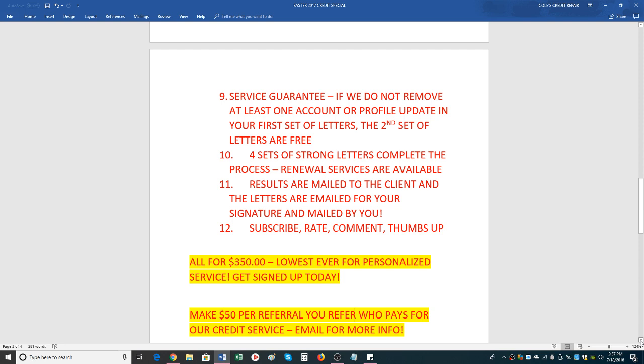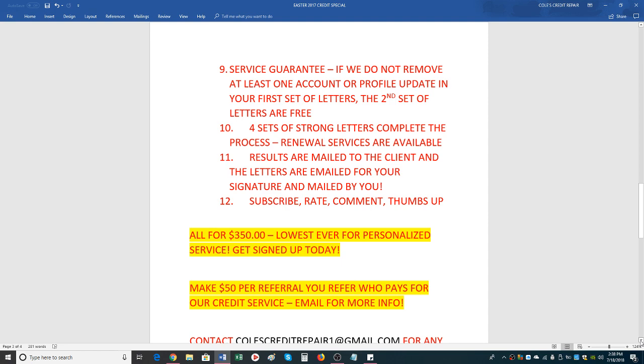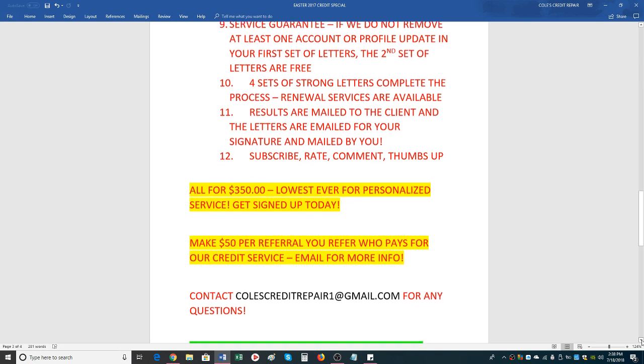The complete process takes about eight to ten months. If you want four sets, you can do it at a discount — four sets of letters, each set getting stronger and stronger. You'll send out your letters every 30 to 45 days. If you want continual service, that will be an additional fee. But this full sweep just includes one set of letters, and usually most people get the best results on the first try. Results are mailed to the client, letters are emailed for your signature, and then you just mail them and wait — all for $350, the lowest ever for personalized service.